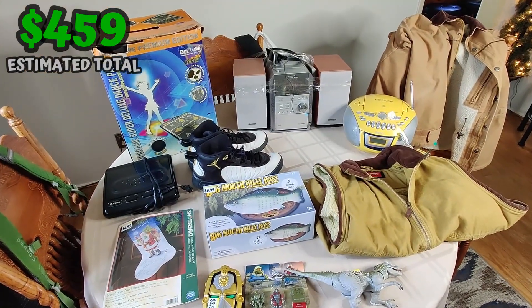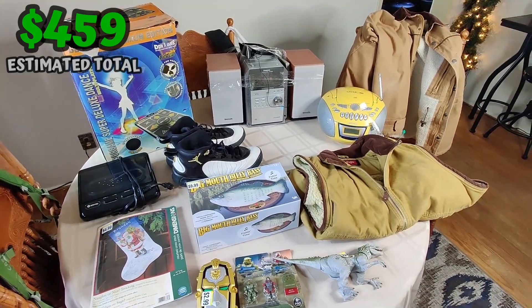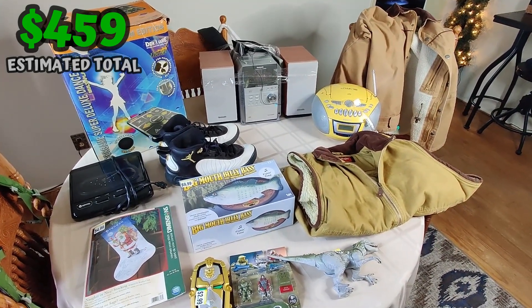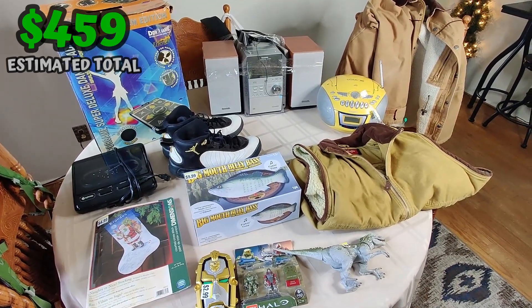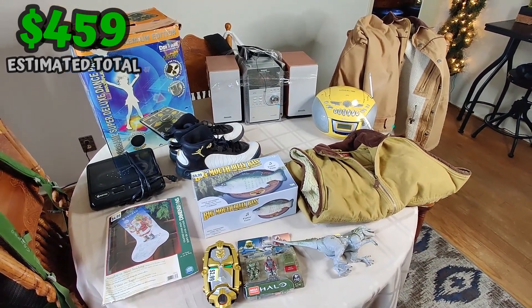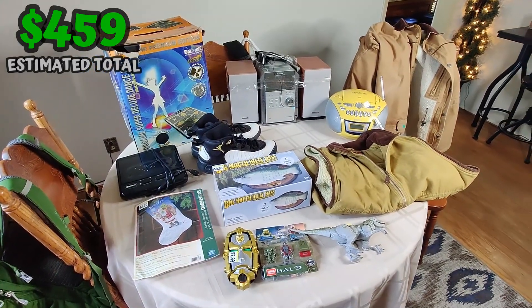There it is everybody — that is my haul for today. Not a lot of items for going to seven thrift stores, but that's what picking is all about. You pick the good things, you have the knowledge to pick the good things, and then you make the most money for your time. If you enjoyed the video, please hit that like button for me. You can find me on Twitter, Instagram, TikTok at flipping underscore junk. This has been Wick — until next time.